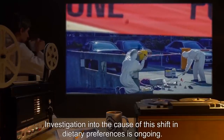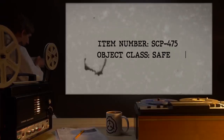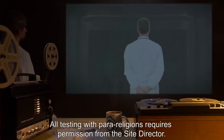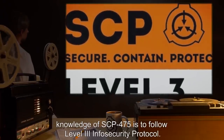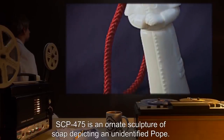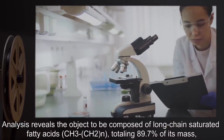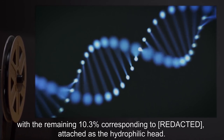Item number SCP-475. Object Class: Safe. Special Containment Procedures: SCP-475 is to be kept in a watertight containment locker in storage unit 45C of Site-36. All testing with para-religions requires permission from the Site Director. To prevent religious groups of interest from learning of the object's existence, knowledge of SCP-475 is to follow Level 3 Info Security Protocol.